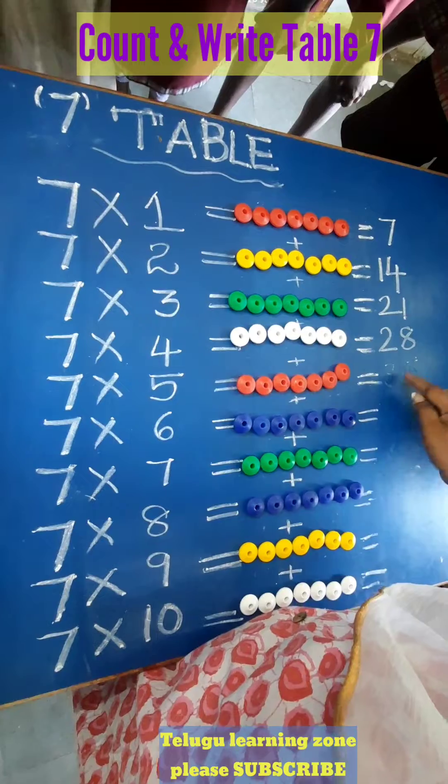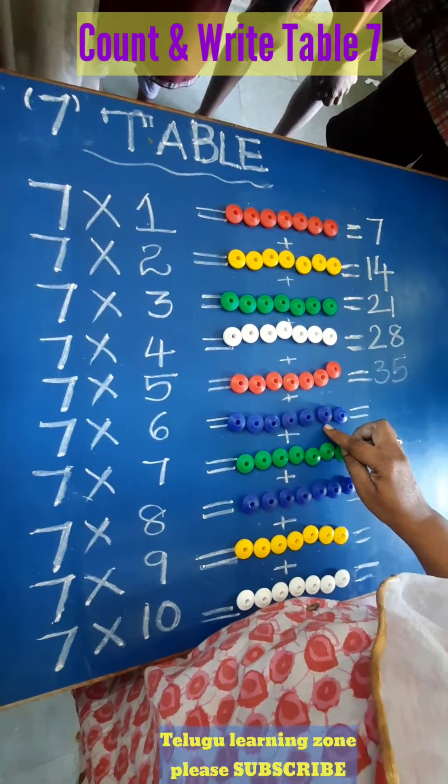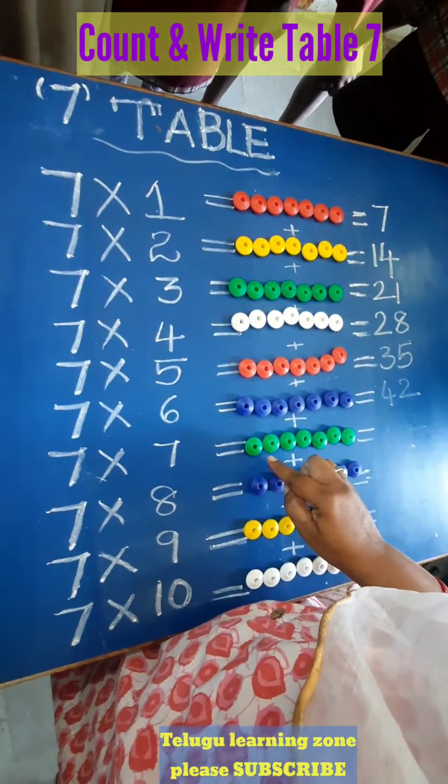Count: after 35, 36, 37, 38, 39, 40, 41, 42. 7 sixes are 42. After 42, count: 43,